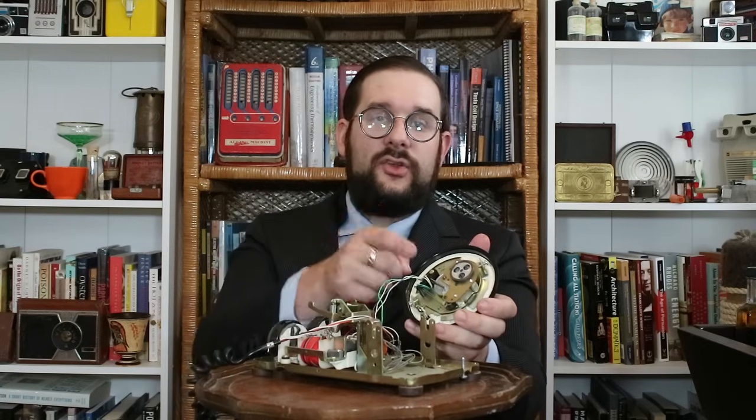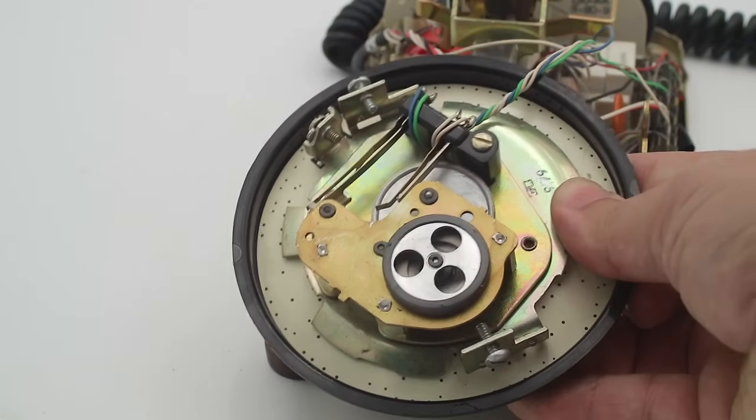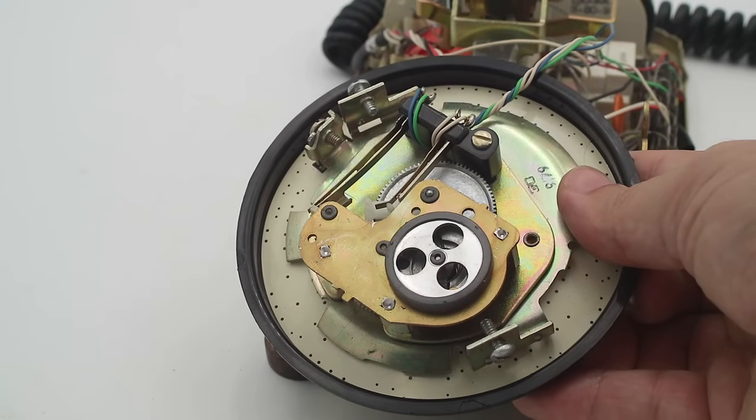Interestingly, there are actually two different variations of the dial mechanism developed at around the same time by two different companies, and both became accepted as standard in the United States. This version was developed by Western Electric and is distinguished by the fact that it uses spur gears so that the axis of the governor and the dial shaft are parallel to one another. The other version was developed by the Automatic Electric Company and is configured a little bit differently — and as luck would have it, I actually have an example of that to show you.